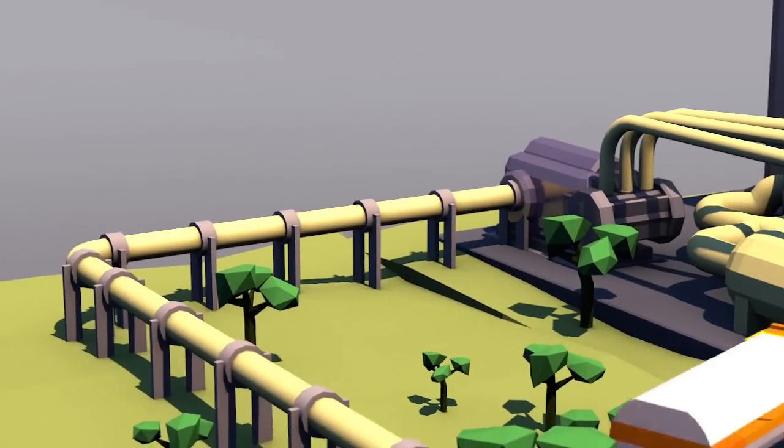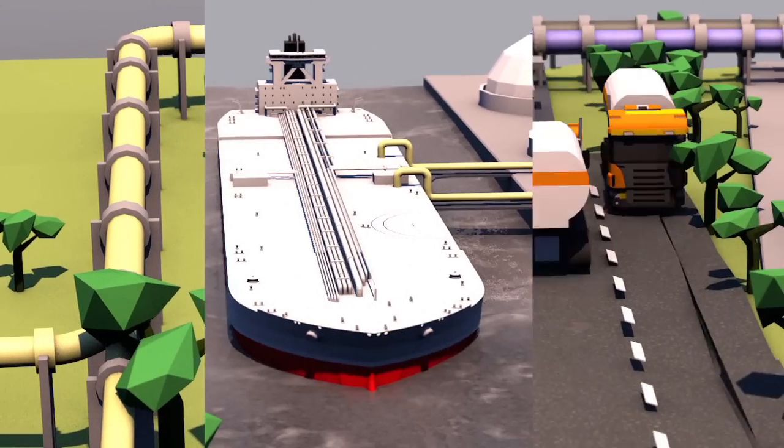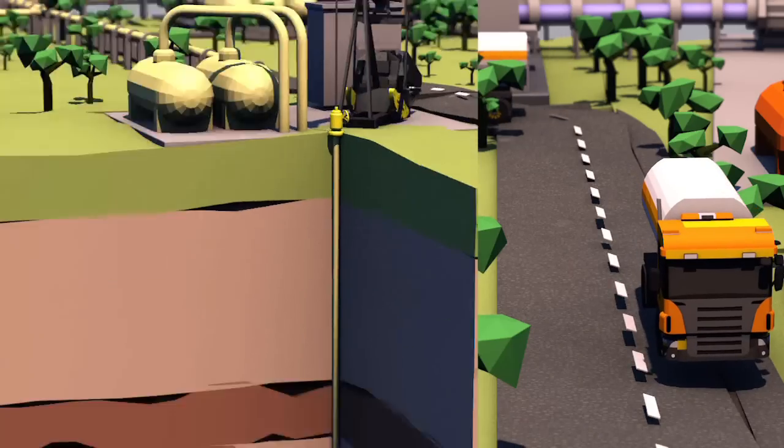Once separated, the CO2 is compressed and transported by pipeline, boat or tanker to underground or deep-sea storage facilities.